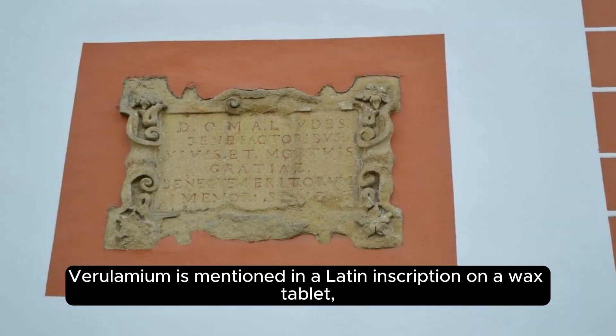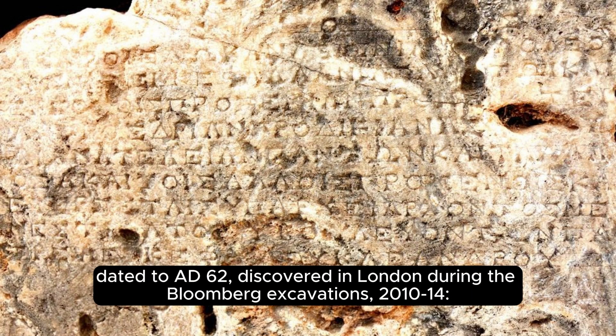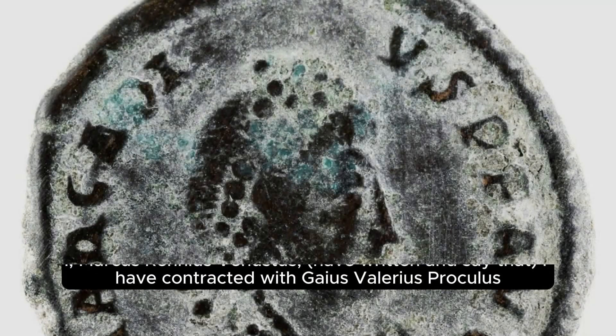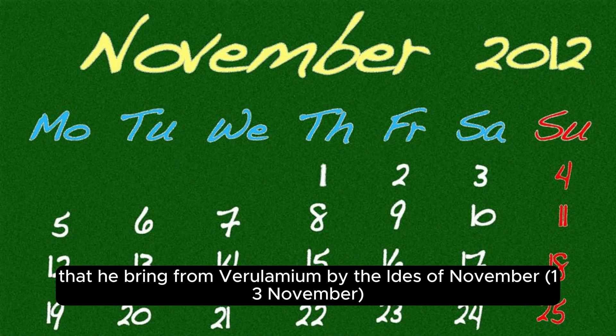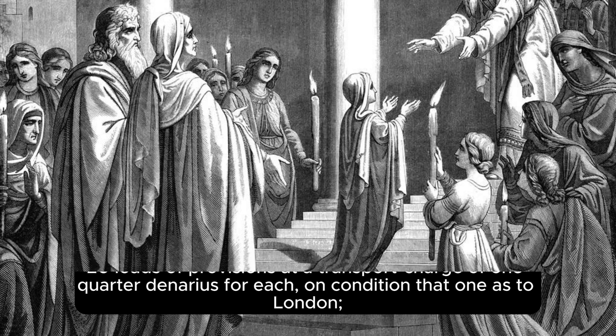Verulamium is mentioned in a Latin inscription on a wax tablet dated to AD 62, discovered in London during the Bloomberg excavations of 2010–14, in the consulship of Publius Marius Celsus and Lucius Afinius Gallus, on the twelfth day before the calends of November, 21 October AD 62. The inscription records: 'I, Marcus Reginus Venustus, have written and say that I have contracted with Gaius Valerius Proculus, that he bring from Verulamium by the Ides of November twenty loads of provisions, at a transport charge of one quarter denarius for each.'